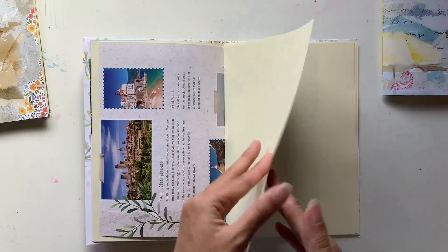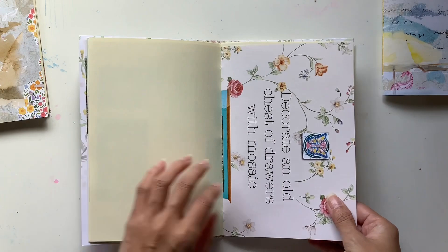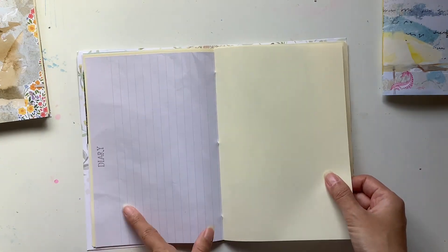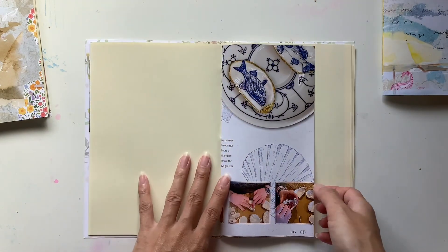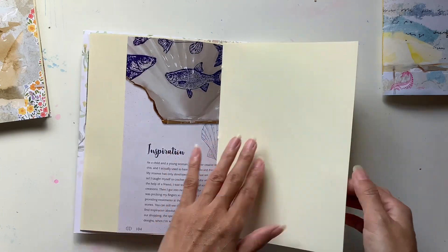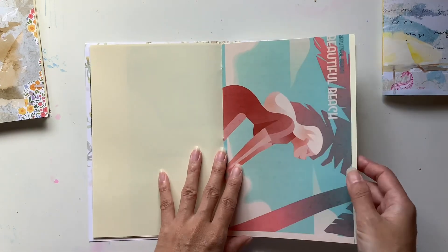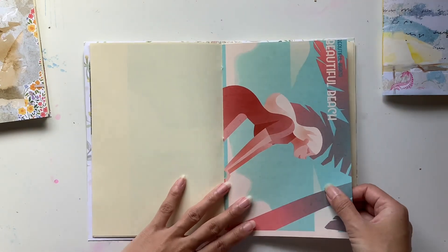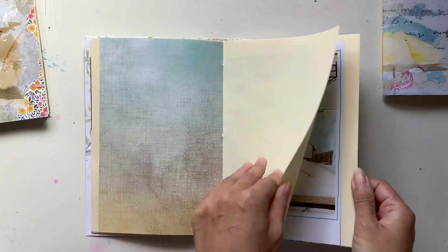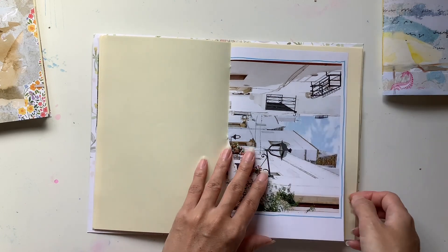I just have to remind you that you can't sell anything with Daphne's Diary in it due to copyright, but you can of course make beautiful personal journals, journals to gift people. These ones will all be gifts because I already have two Daphne's Diary journals that I have made for myself.